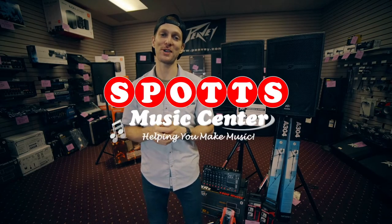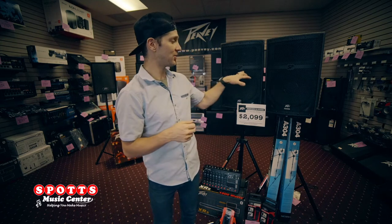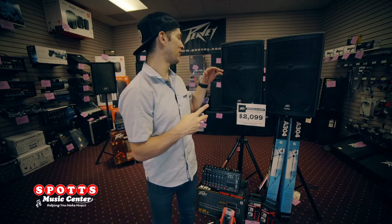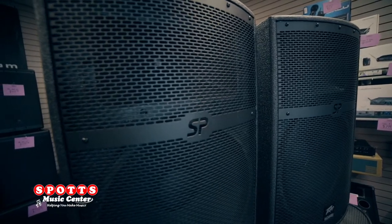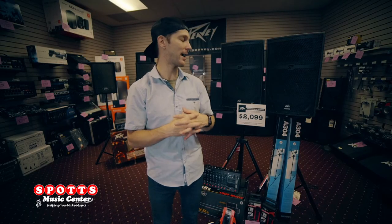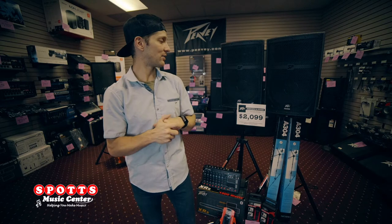Hey, what's going on guys? Mark from Spot's Music Center here with a PA system deal for you. We are packaging this entire system together. We've got a pair of PVSP2 speakers — these guys are 2000 watts peak, 1000 watts program, equipped with their Black Widow speaker baskets, field replaceable. Very nice sounding system.